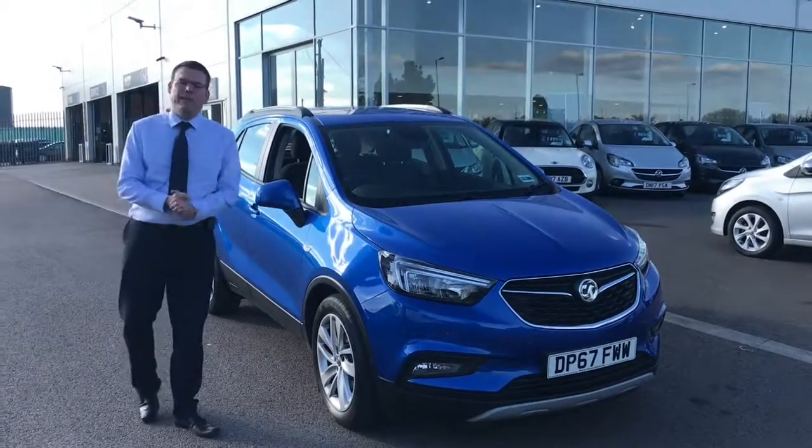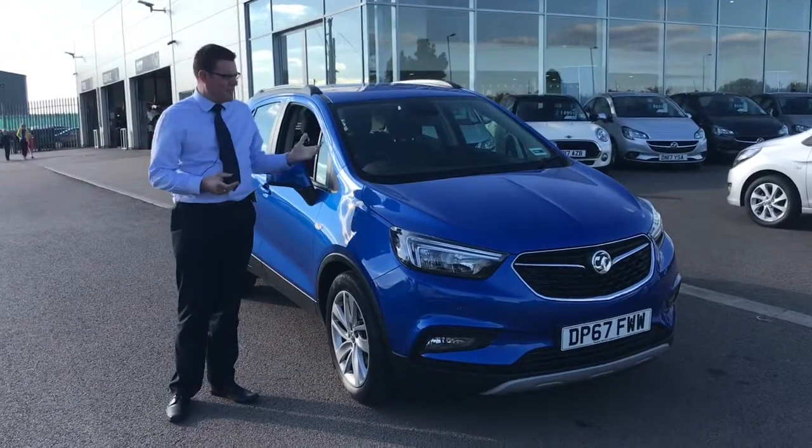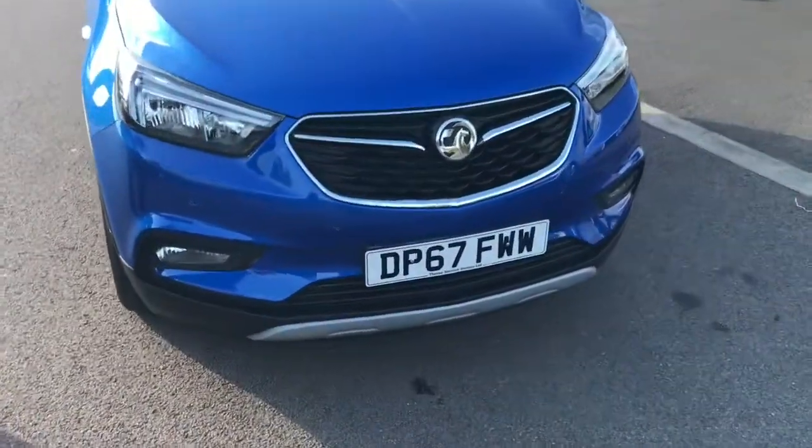Hi, welcome back to Tamed Cars. Peter here again. I've got this lovely Mokka that has just arrived with us. As you can see, it's a 67 plate which means it's the Mokka X — that's the new shape.